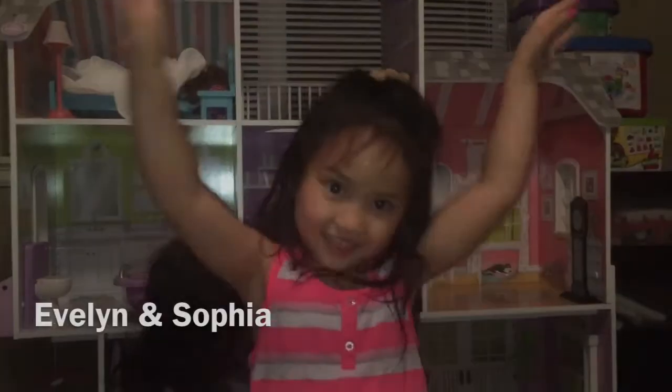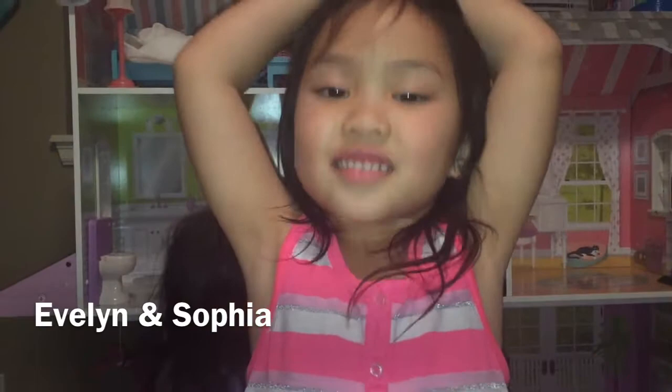Hi guys, today I'm going to have a video of Evelyn Toy Reviews. It's pretty good. If you watched my Toy Reviews, see it. It's so good. I'm not just making a video anyway.